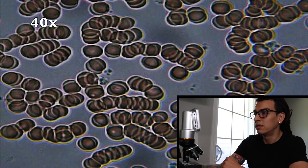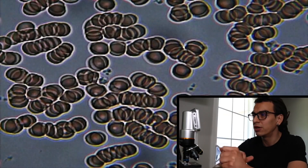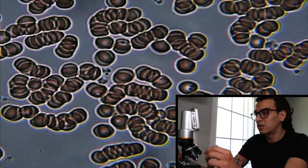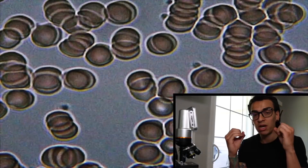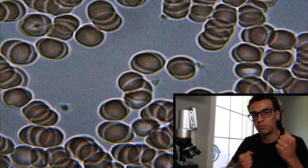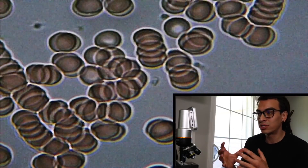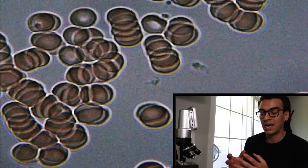This Rouleaux formation is associated with chronic liver disease and chronic inflammations throughout your body. This doesn't necessarily mean that you're about to die, but if you continue to drink this type of stuff and continue to form your blood like this, then over time it can produce some damage in your body. At 40 times zoom the blood cells are still moving a little bit, but you can still see how they're stacking up with each other — and that's not a good sign. What you want to see is every blood cell individually bouncing off each other and moving all over the place.